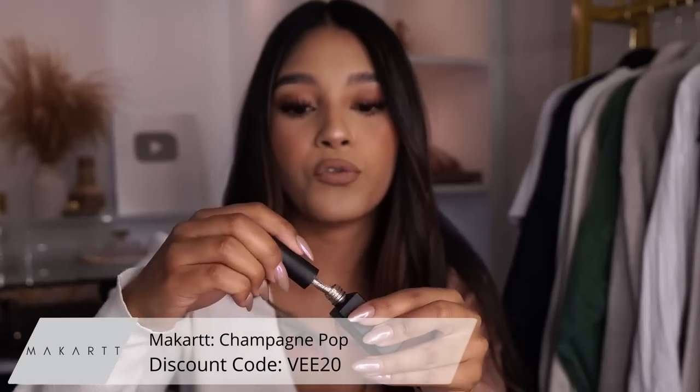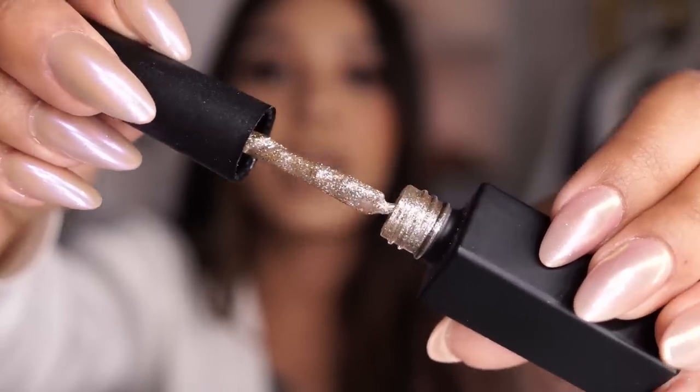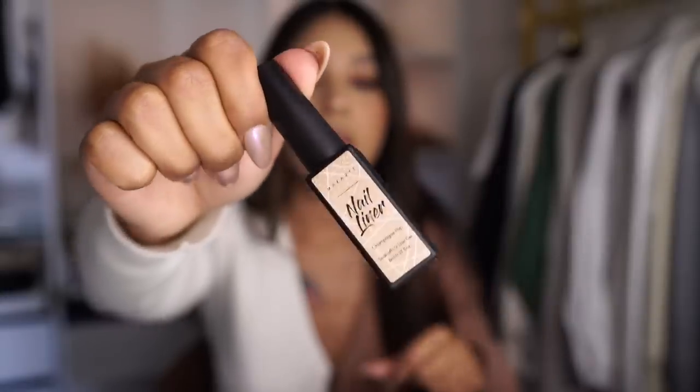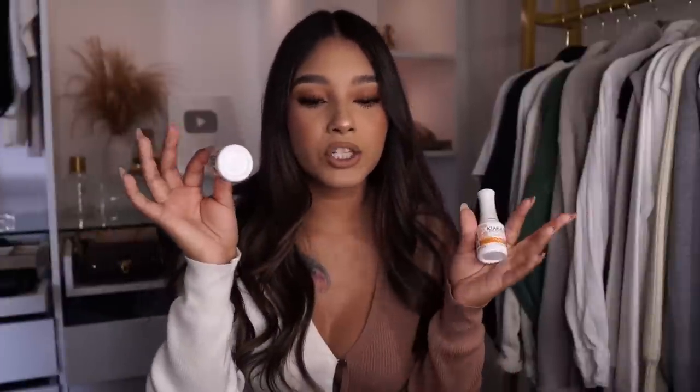Another product I wanted to include is this beautiful Champagne Pop from McCart. It is like the perfect champagne bronzy-gold color. I used it in one of my most recent videos and became obsessed with it, so I know I'll be using it a lot. Also transitioning into the Christmas season, this is going to be a must-have, and then for New Year's too — definitely a favorite in my books.